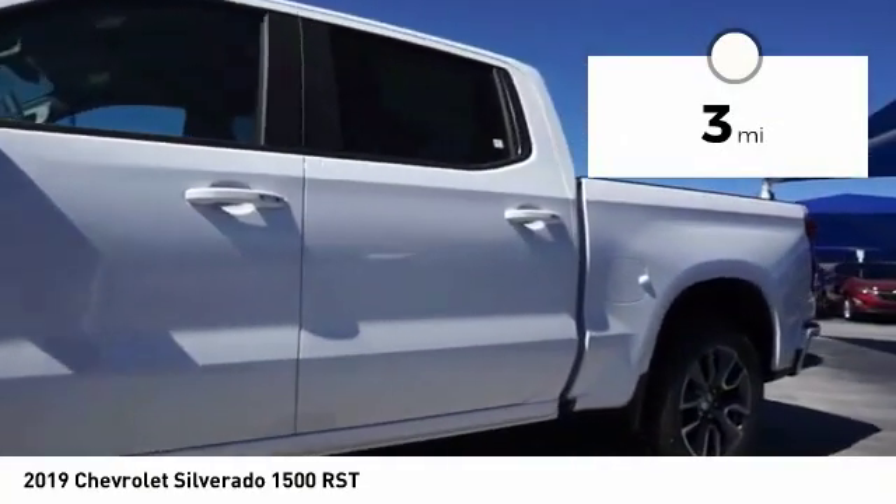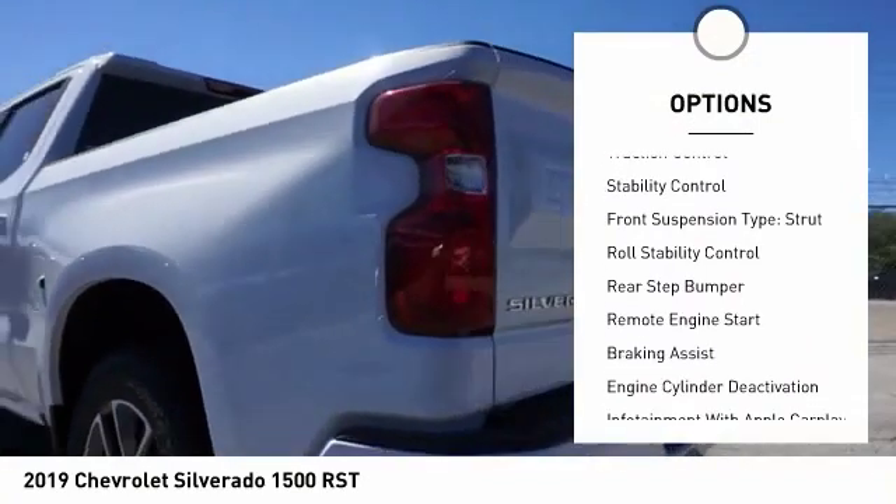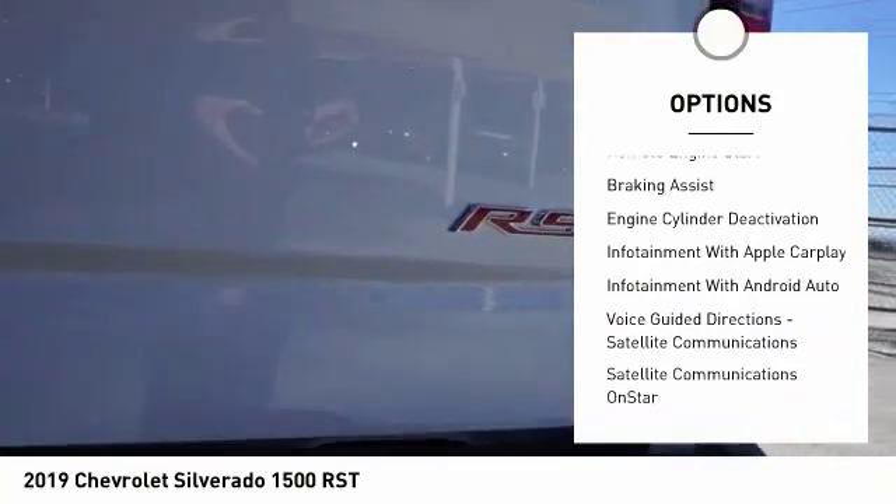Here are some of this vehicle's great options: power windows with safety reverse, cargo bed light, LED, active grille shutters, traction control, stability control.